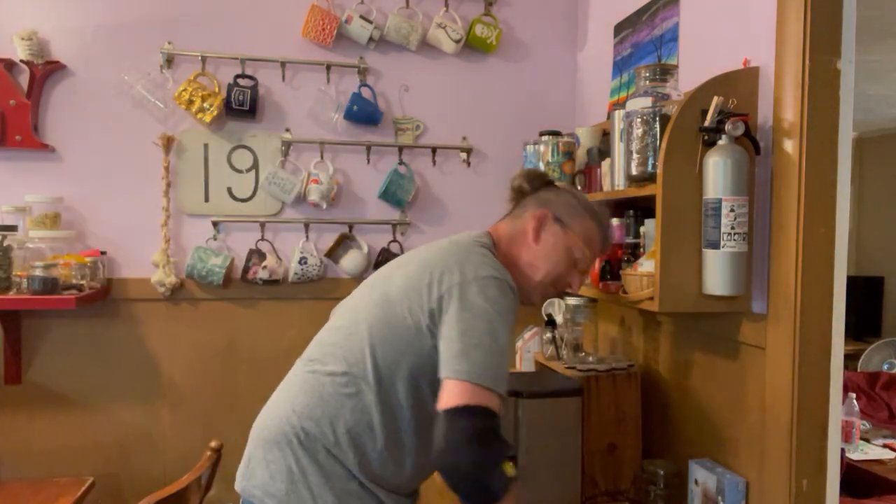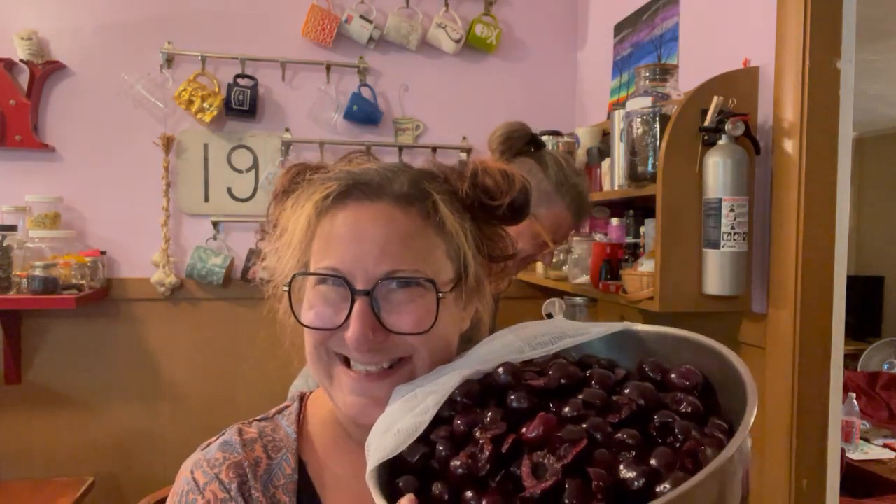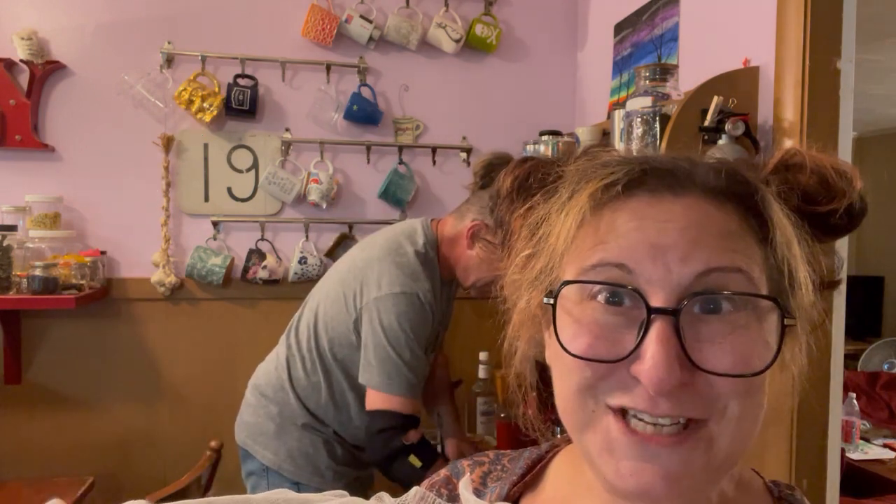What are we pickling? Cherries! I scored these super cheap on sale at the grocery store. They're Washington cherries and they are delicious. I have been wanting to do a balsamic pickled fruit — we had cherries with a balsamic reduction on vanilla ice cream.